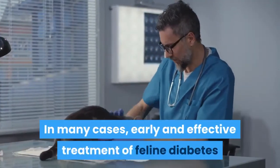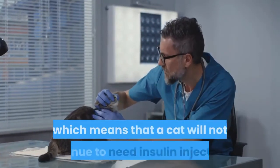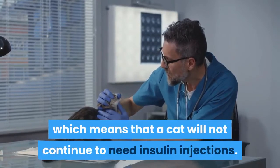In many cases, early and effective treatment of feline diabetes may even lead to a complete remission, which means that a cat will not continue to need insulin injections.